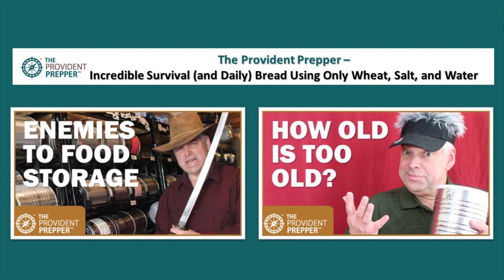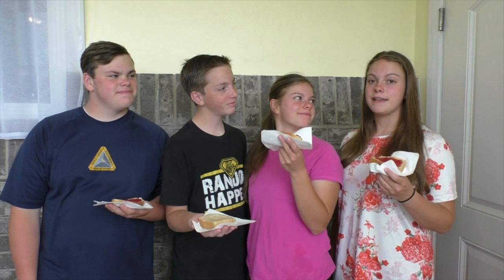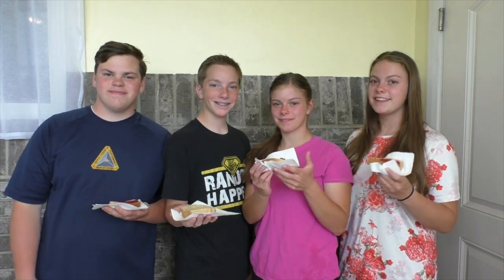Another video that might interest you is 'Enemies to Food Storage,' where we talk about shelf-stable ingredients. There's also a great video called 'How Old Is Too Old?' — because we accumulate wonderful stores of food and sometimes don't rotate through them as well as we might. Bet you didn't know 13-year-old yeast could make something this delicious — that's almost as old as he is! The goal is always to use fresh foods, but we're pretty happy with old yeast. Now for the question of the day: what is your favorite food to make with basic food supplies? Comment below and thanks for being a part of the solution.